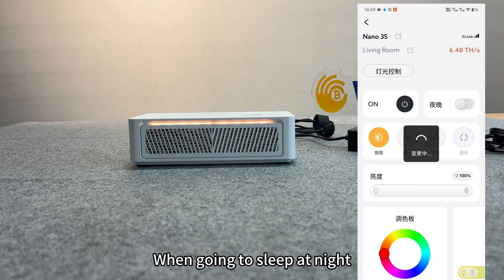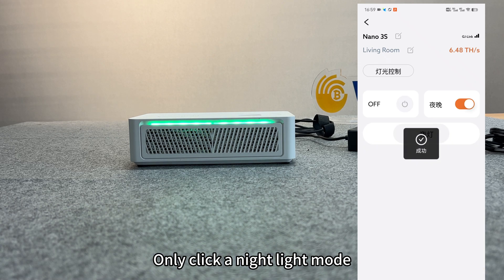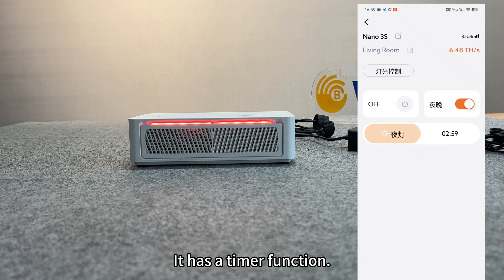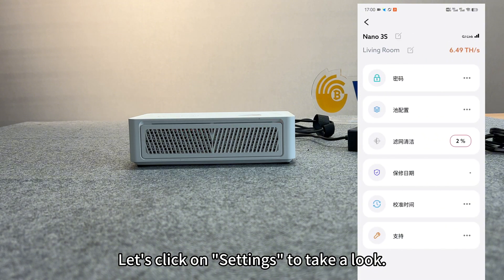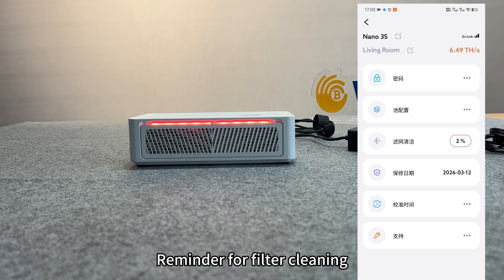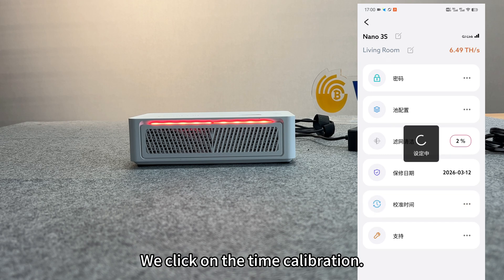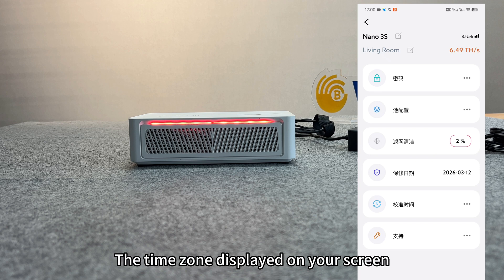When going to sleep at night, you can turn on the night light mode. Just click night light mode and you can set the time when it turns on — it has a timer function. Clicking on settings reveals options for passwords, mining pool settings, reminder for filter cleaning, warranty date, time calibration, and support. The time calibration will automatically correct to the time zone displayed on your screen.